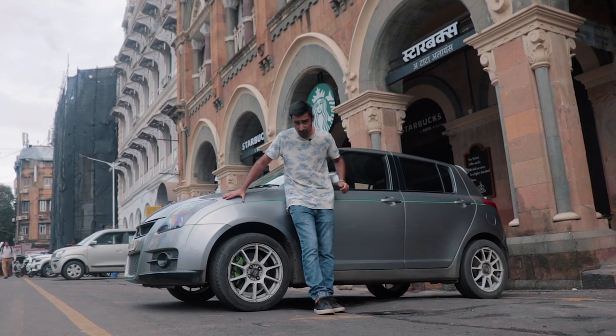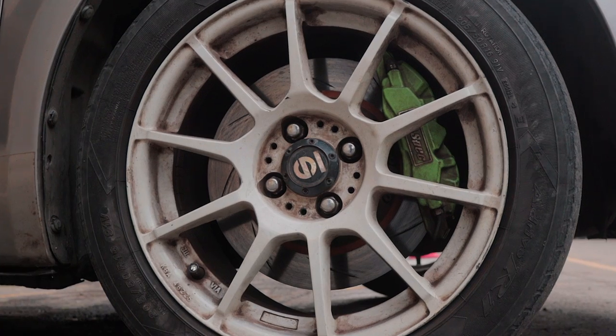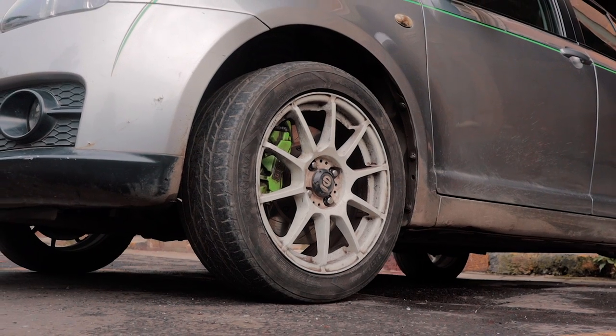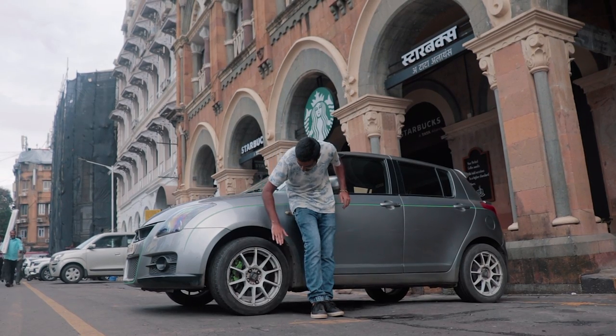All of this power is going to require some stopping power, and this car has definitely got you covered with D1 Spec 320mm slotted discs all around. Over the brakes you've got these really tasty Sparco 16-inch rims wrapped in Yokohama rubber.